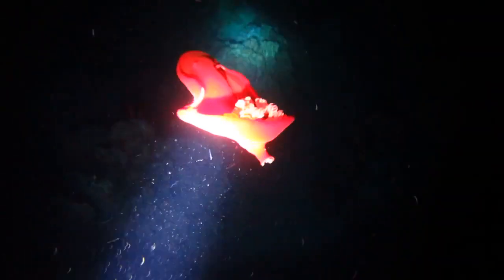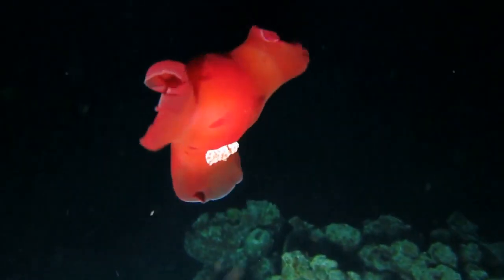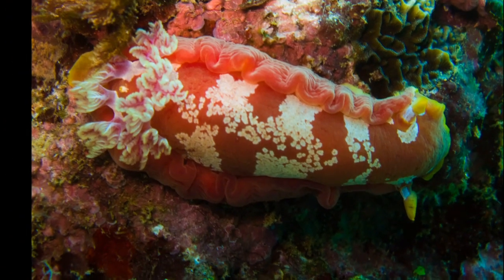Eggs hatch in 8 to 9 days. Hatched larvae will drift with the ocean current until they grow large enough to settle on a reef. They will only live about one year.